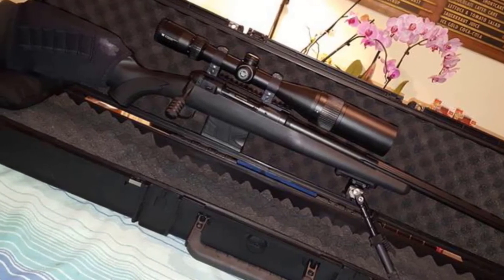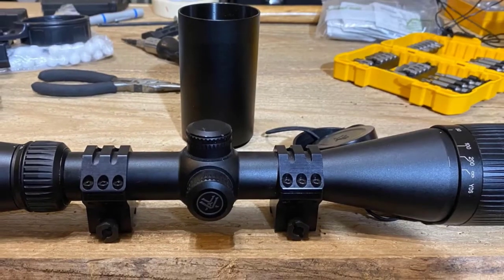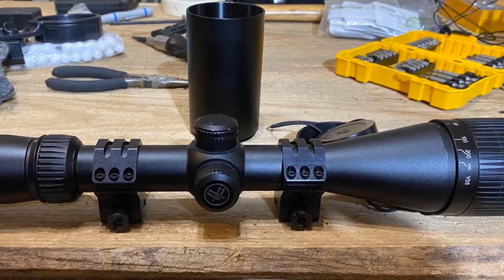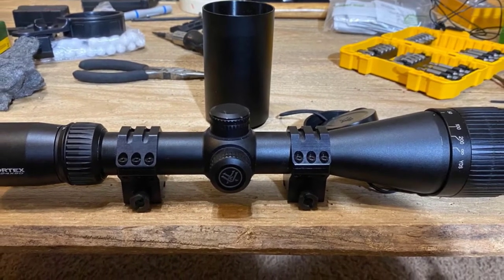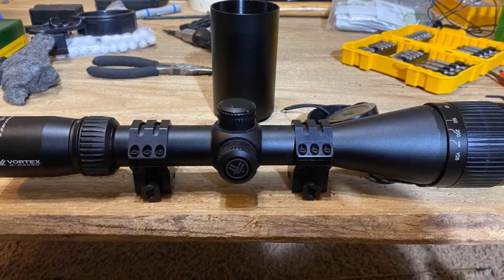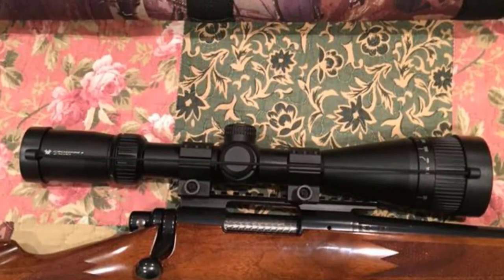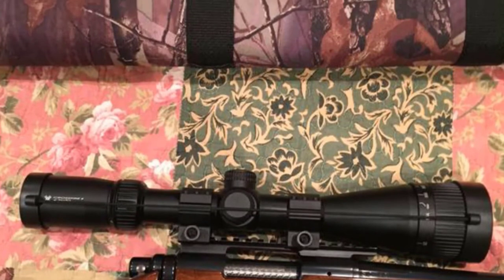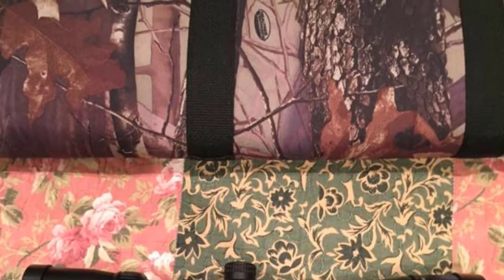The Vortex Crossfire II riflescope offers a lot more than the previous model. This long eye relief scope is ruggedly constructed from a solid block of aircraft-grade aluminum and anodized with a durable black finish. The low-glare anodized matte finish eliminates any unnecessary glare that might hamper the shooter's attention. It also comes with an integrated sunshade that eliminates the possibility of glare from the objective lens.